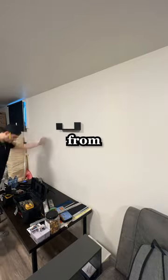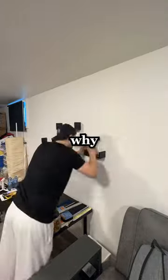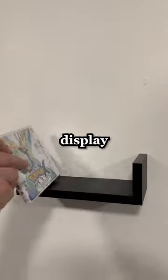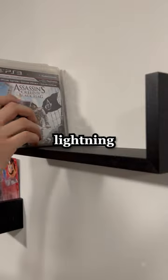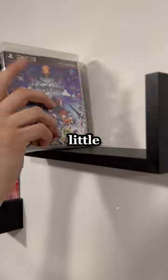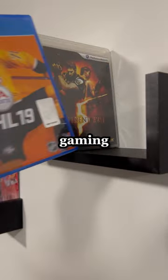I brought in a couple things from Amazon. One being the shelves that you see being hung up — the reason I brought these in is because I wanted to display all of my game cases that we've had from over the years. The second thing I brought in was an LED lightning bolt sign that just adds a little bit of an aesthetic piece to the gaming lounge.